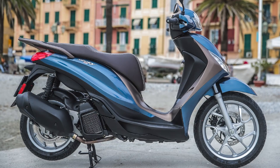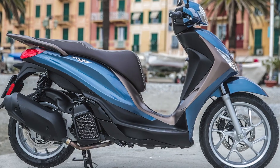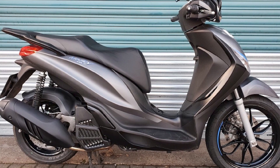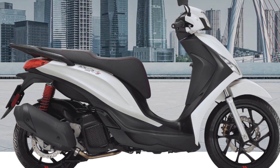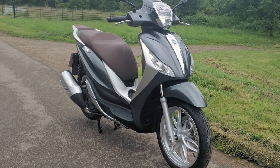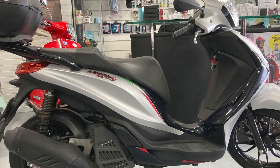Handling: the Piaggio Medley handles very well. It has a large front wheel and a wide rear tire, which give it stability at high speeds. The scooter is also relatively lightweight, which makes it easy to maneuver in traffic. Features: the Piaggio Medley comes standard with LED headlights and taillights, ABS braking, a TFT digital display, under-seat storage, a USB charging port, and a start-stop system.